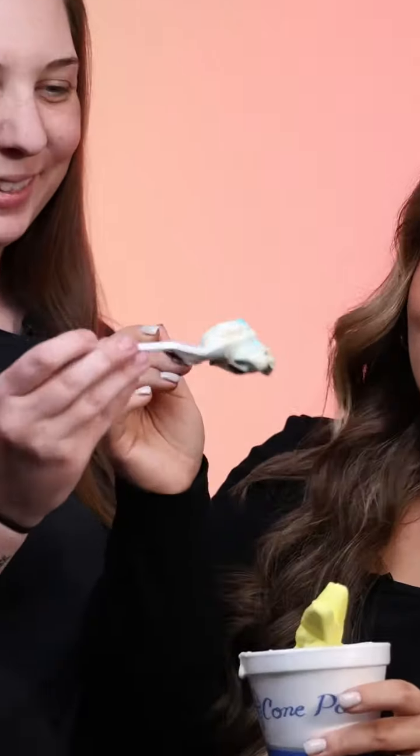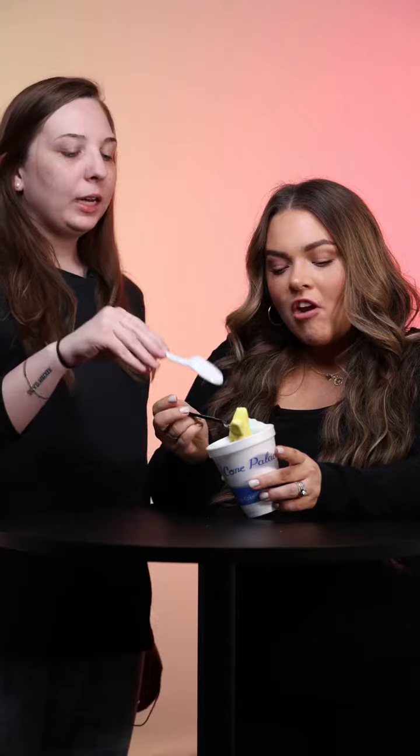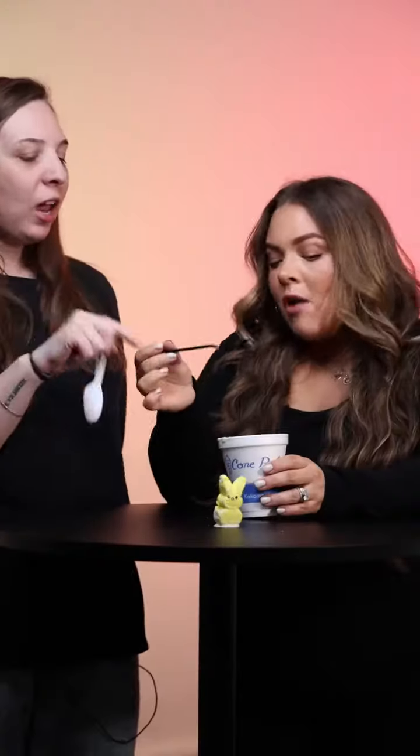It's melting, so let's do this. The crunch factor is definitely there. I don't think it's Peep-flavored — I think that's just the decoration. I'm into this. I can dig it. It's crunchy, kind of sticky, really sweet.